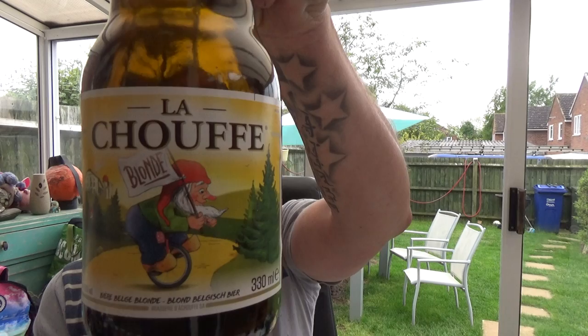Sometimes you can't go wrong with that. This is a decent blonde ale. Would I buy it again? Yeah, I probably would. I can get it local to me, two pound odd a bottle — I think it's well worth it. La Chouffe blonde, eight percent ABV. I'm quite happy with that. See you on my next one, cheers.